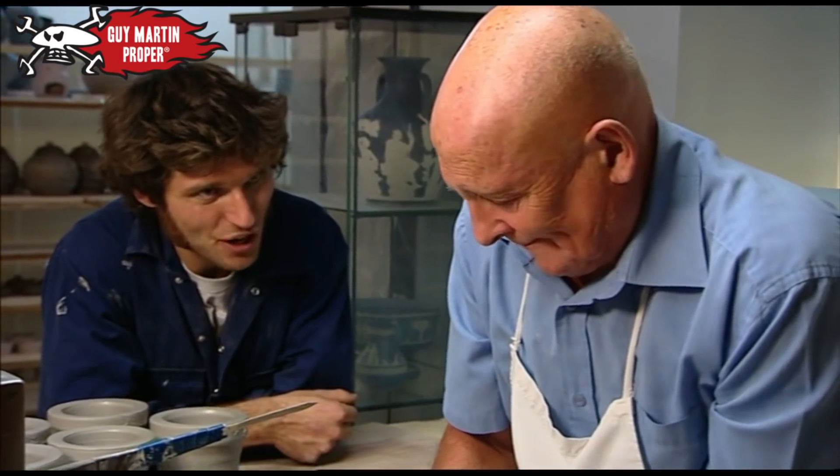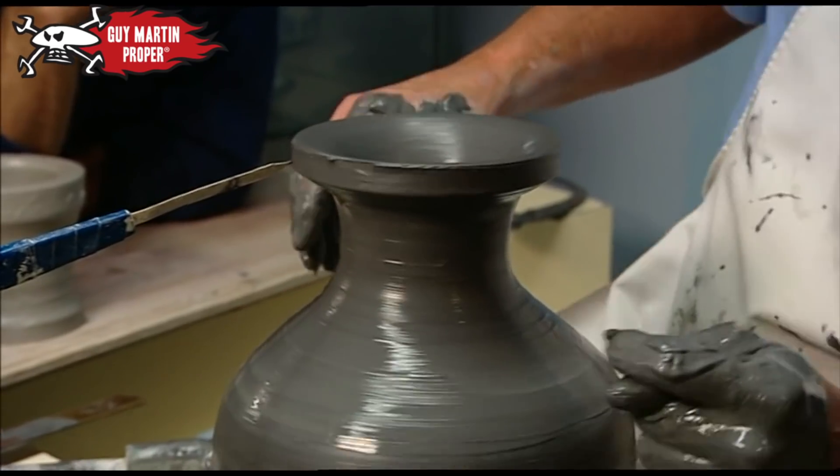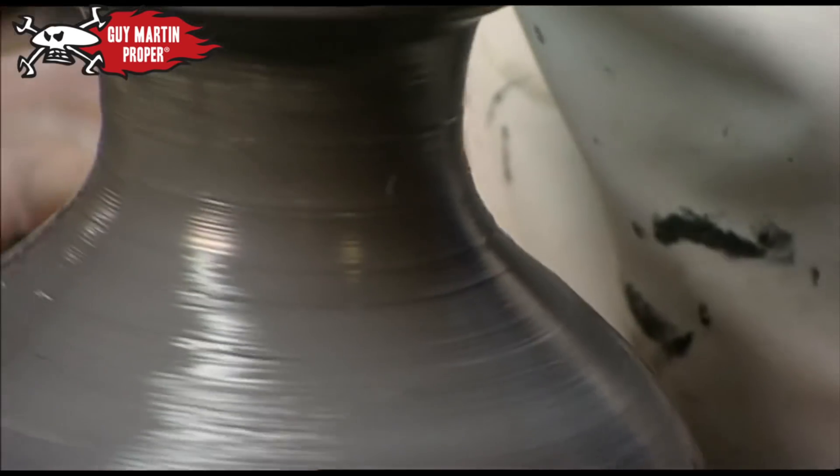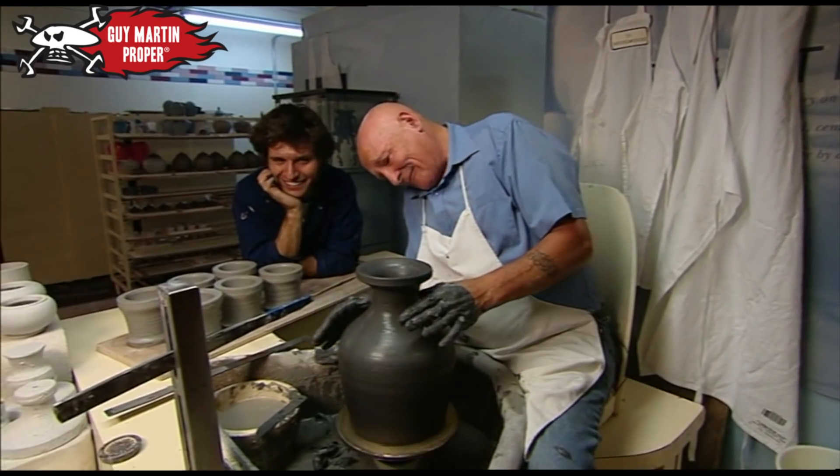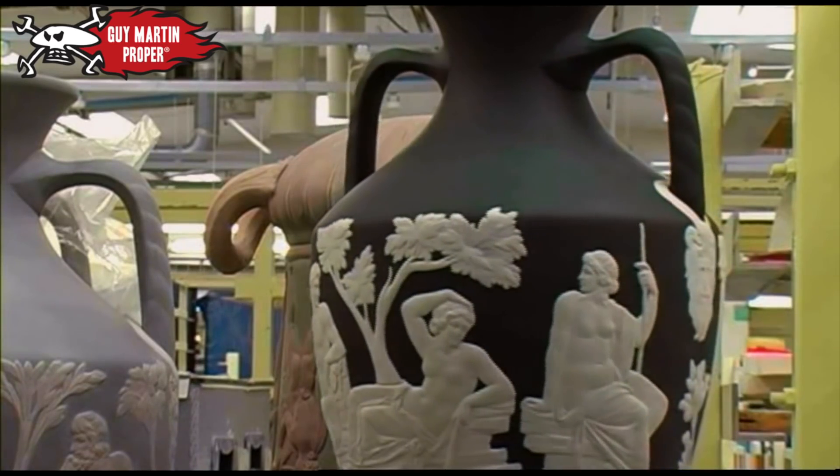Did it take him 5,000 goes just to get the right shape and get it fired right? Robin can throw a Portland vase in just 20 minutes, and once decorated and fired, his creation will be worth 9,000 pounds.